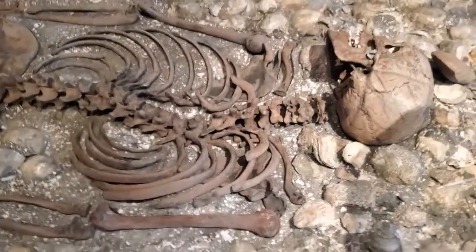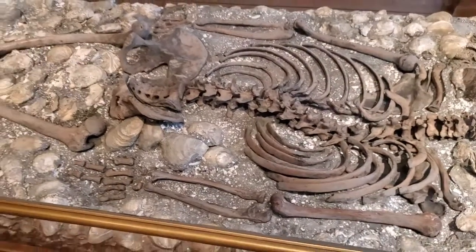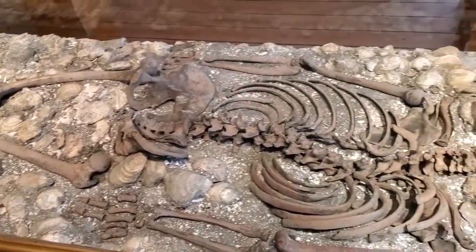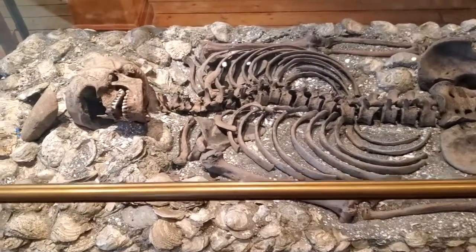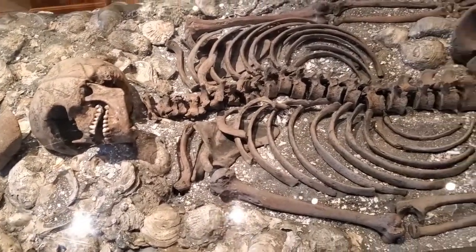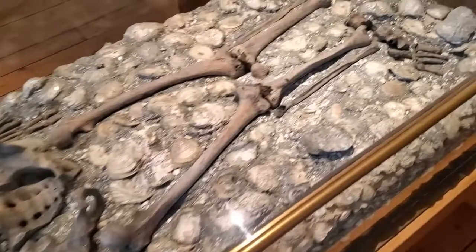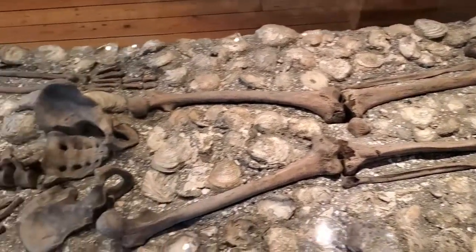His skeleton was preserved quite uniquely, and that was rather interesting to look at. Here we are from the other side — it's remarkable how they were able to find him and how he had been preserved. Again, it was because of the lime in the oyster shells.